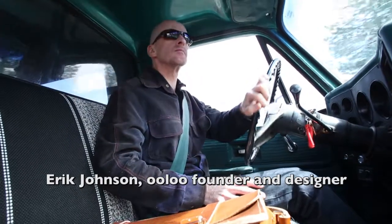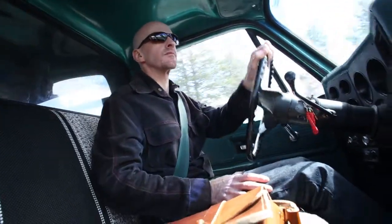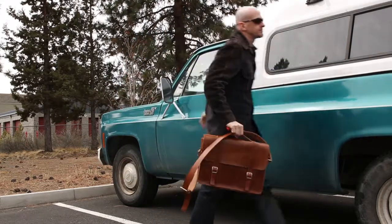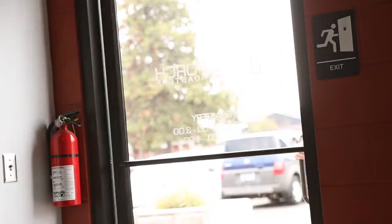Hey, this is me. I'm headed to work at the satellite office where I'm going to sit in front of my computer, sort of like I do most days. I actually spend a lot of time sitting, but I never really thought too much about it.